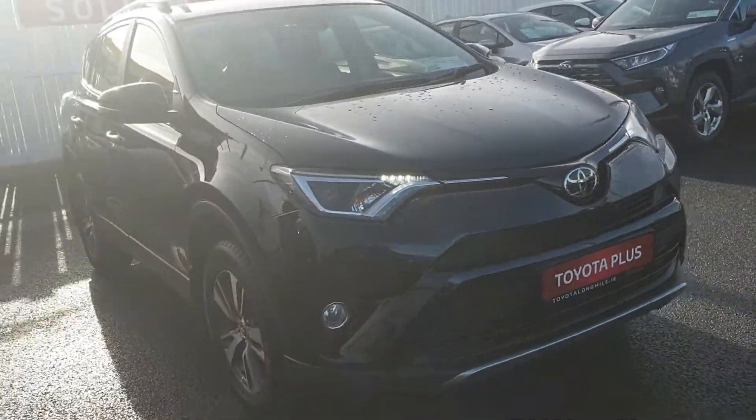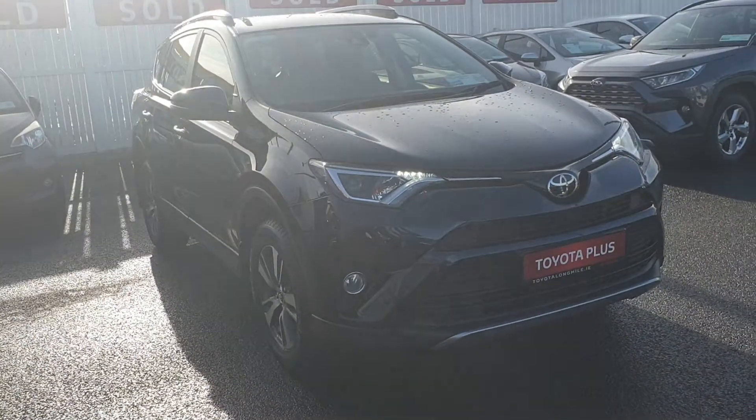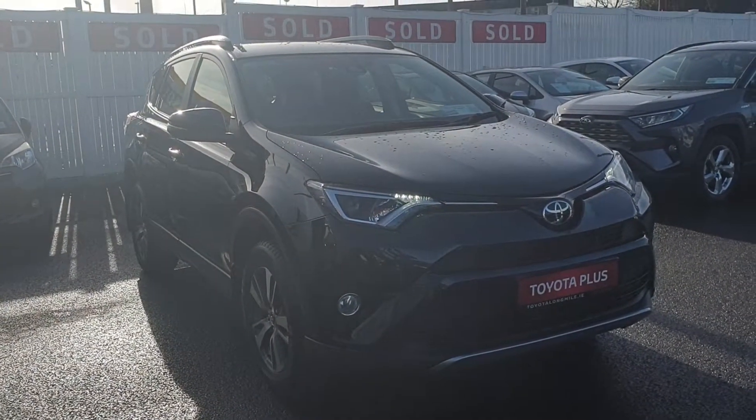This stunning RAV4 is available from ourselves here at Toyota Longmile. Why not pop in, give us a shout and go for a test drive. Thank you.